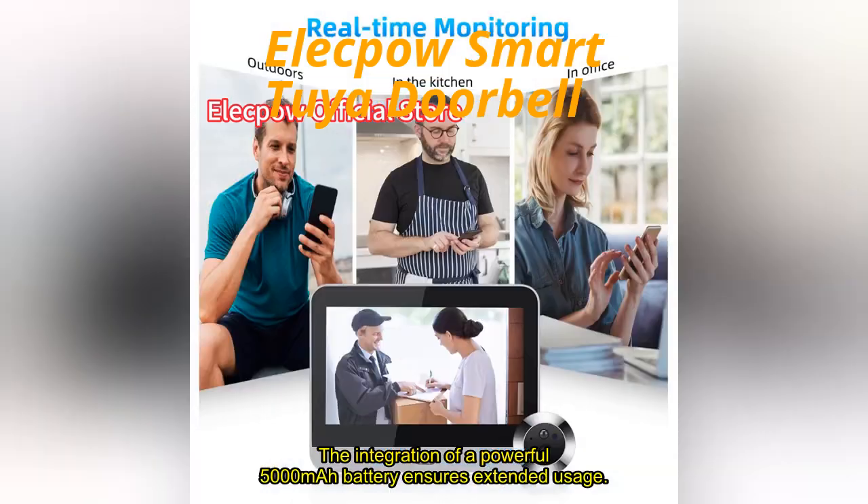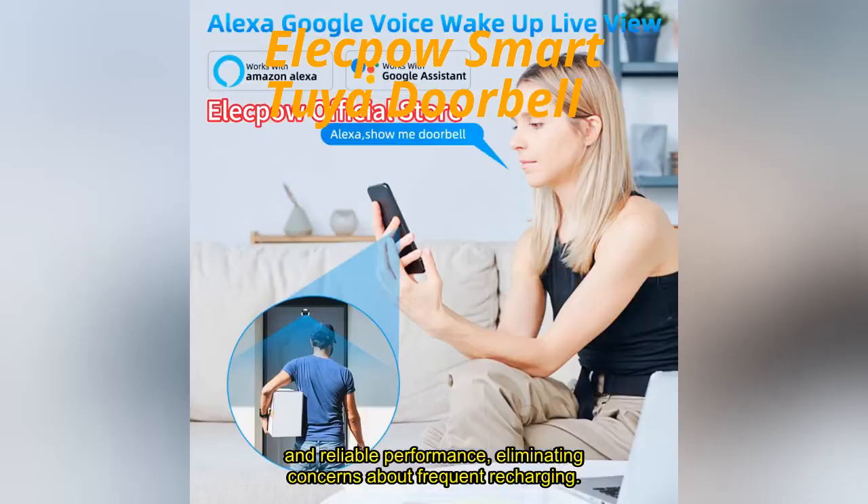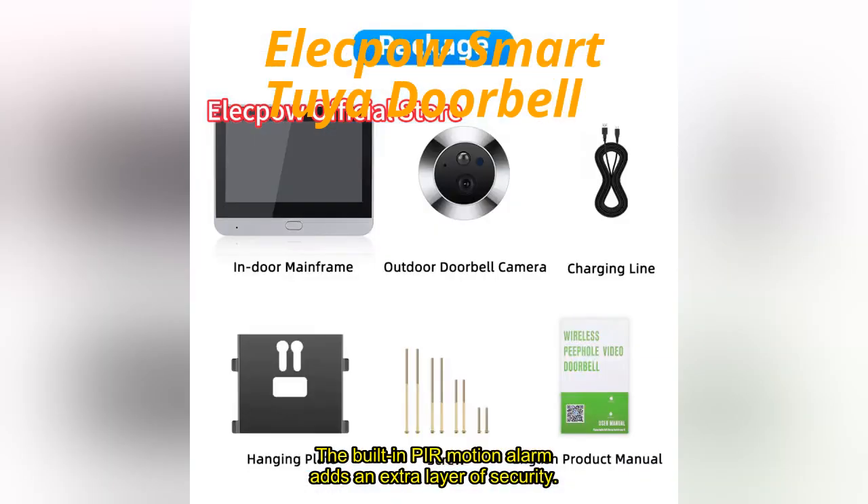The integration of a powerful 5,000 mAh battery ensures extended usage and reliable performance, eliminating concerns about frequent recharging. The built-in per-motion alarm adds an extra layer of security, promptly alerting you to any detected motion around your home.